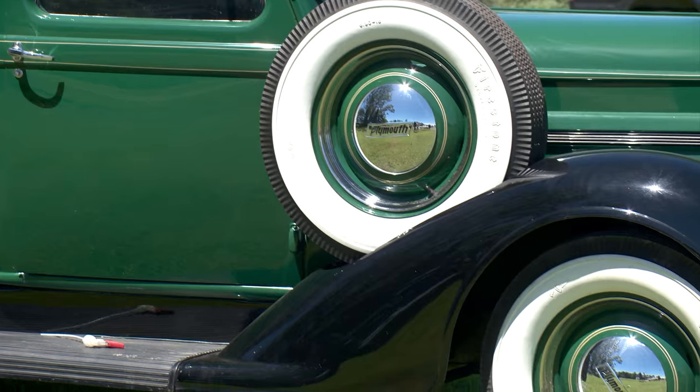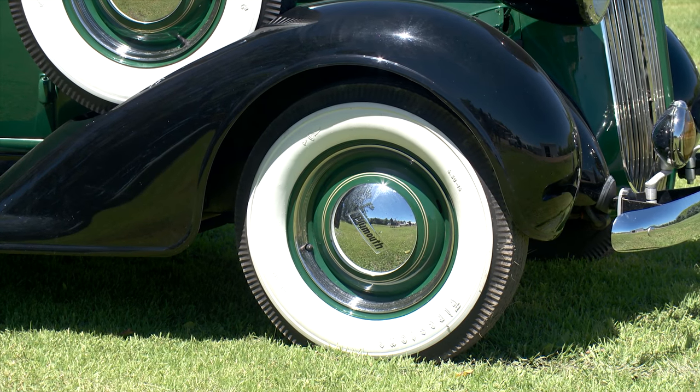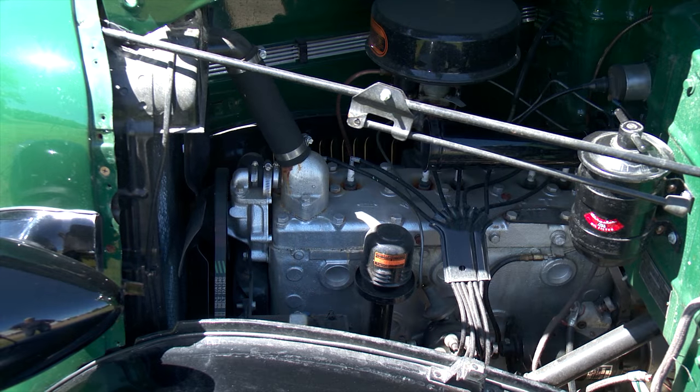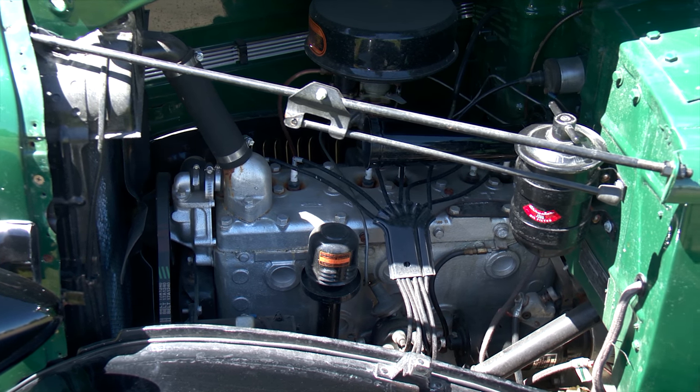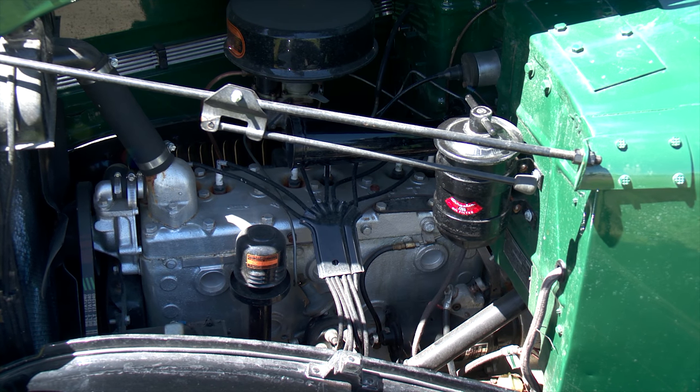After buying the truck, Mays was given the opportunity to meet the previous owner and discuss details of the restoration project. It took five years — he didn't do the work himself, he had a shop do it. The truck was completely done, including the powertrain. Mays received the receipts with the purchase — there's over four thousand dollars spent on the motor alone, just balancing and the whole bit.